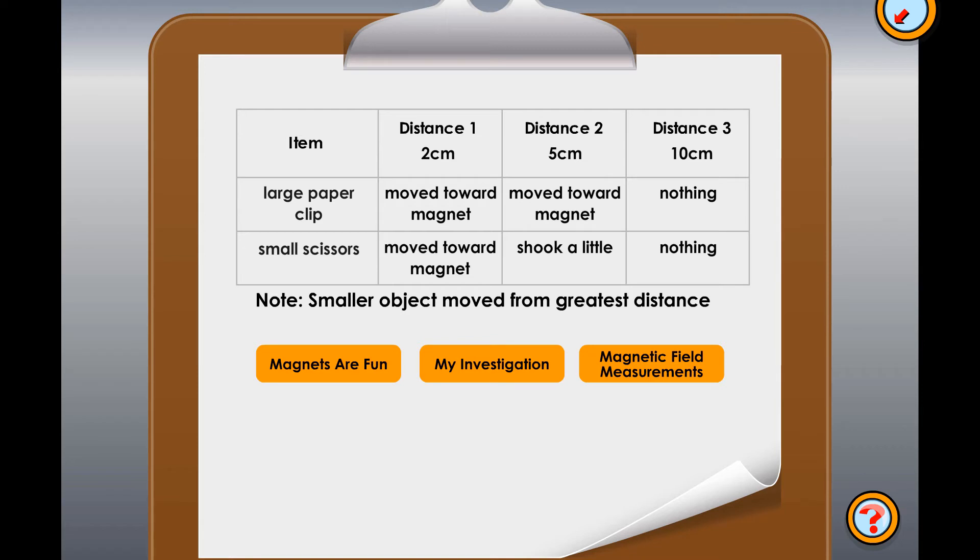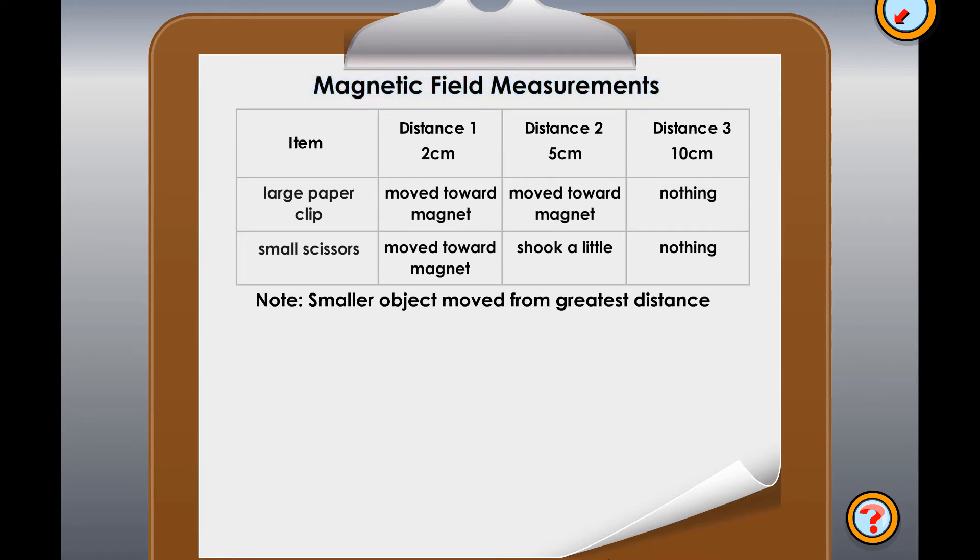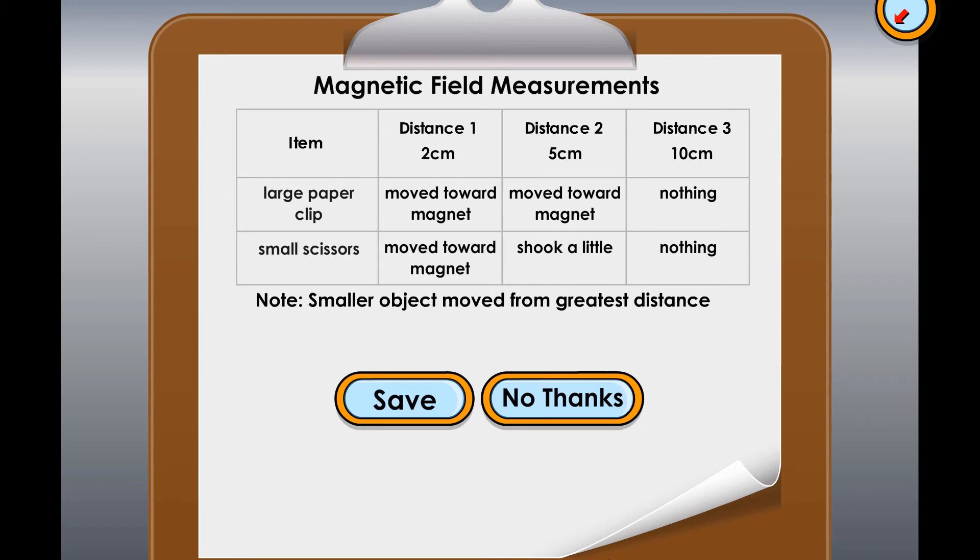But first, it needs a good title. Choose the one that would make the best title for this data table. A handy feature within these science lessons is the notebook — students can save work to the notebook for future reference. That's a good choice. The title 'Magnetic Field Measurements' will tell you exactly what kind of fun you were having and exactly what you were investigating. That's a well done data table. Hit save to keep it in your notebook.